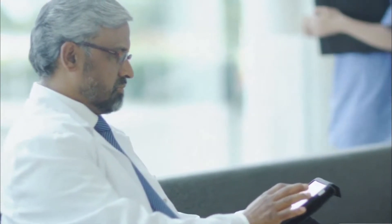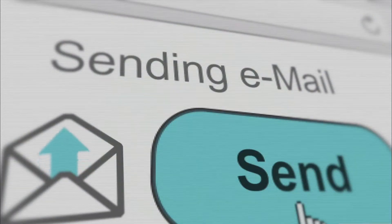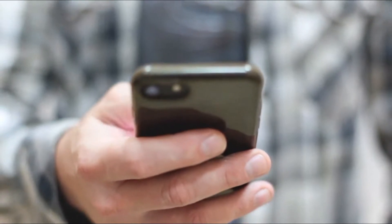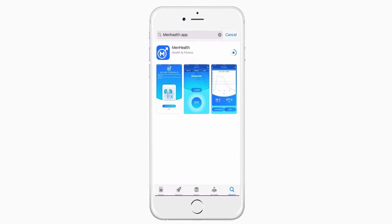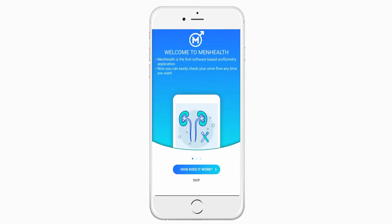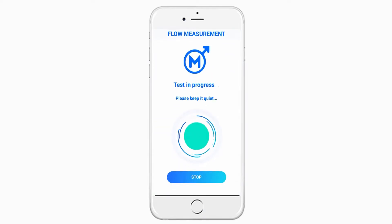Here's how it works. Dr. Tim logs into the supporting My Euroflow platform and imports Matt the patient's profile. Dr. Tim sends out the email invite to Matt, suggesting him to download the MenHealth mobile app and take the test from the comfort of his home. Matt downloads the MenHealth app.